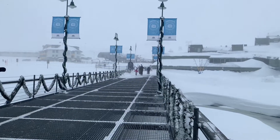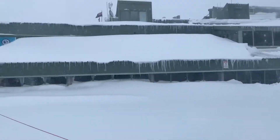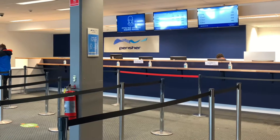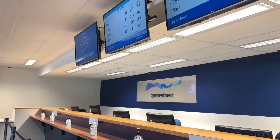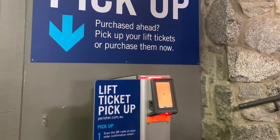If you're visiting Perisher for the day, head over the snow bridge to the Perisher Centre. Guest services is able to issue you with your ski lift tickets and also help arrange ski lessons if you haven't already done so online. Or you can just use the self-service machine to issue your lift ticket without even going into guest services — it's a great way to avoid long lines.